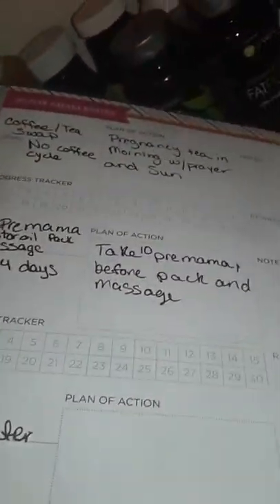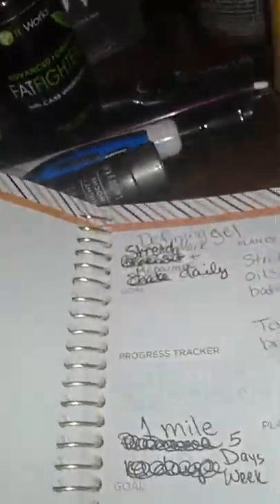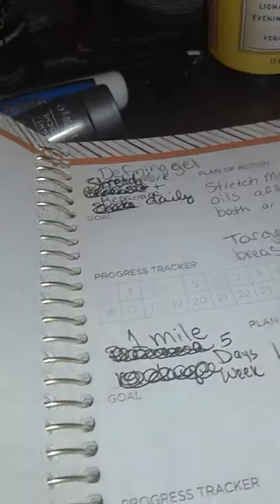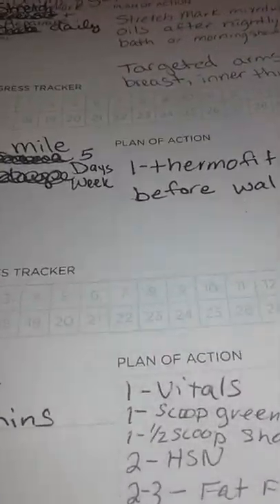I also want to get eight cups of water daily — I have it tracked on every day in the planner, so I might use that monthly goal box for something else. I've also got a defining gel for stretch marks and a daily skin and beauty regimen. I want to walk a mile at least five days a week. I can actually see a big field right across the street from my window — I think two laps around that is probably a mile.